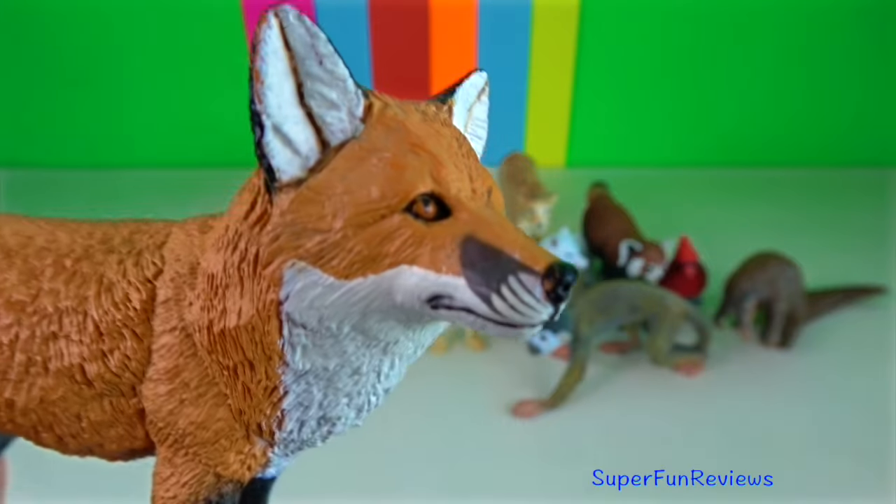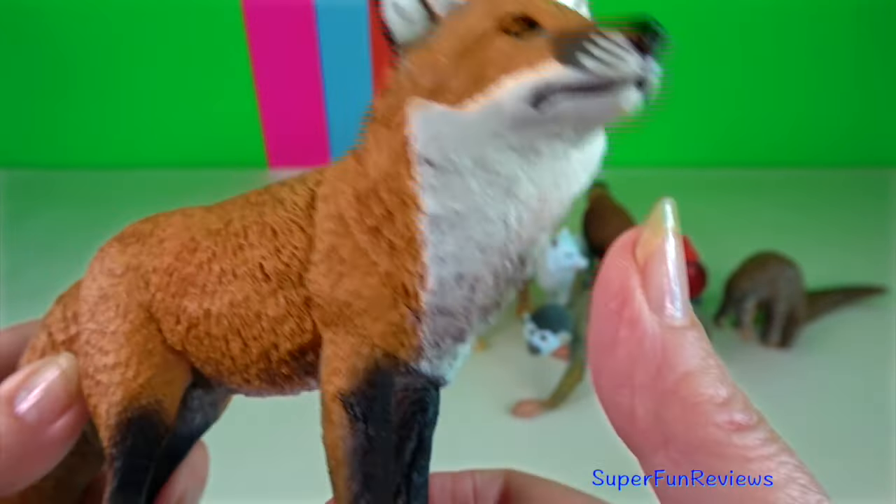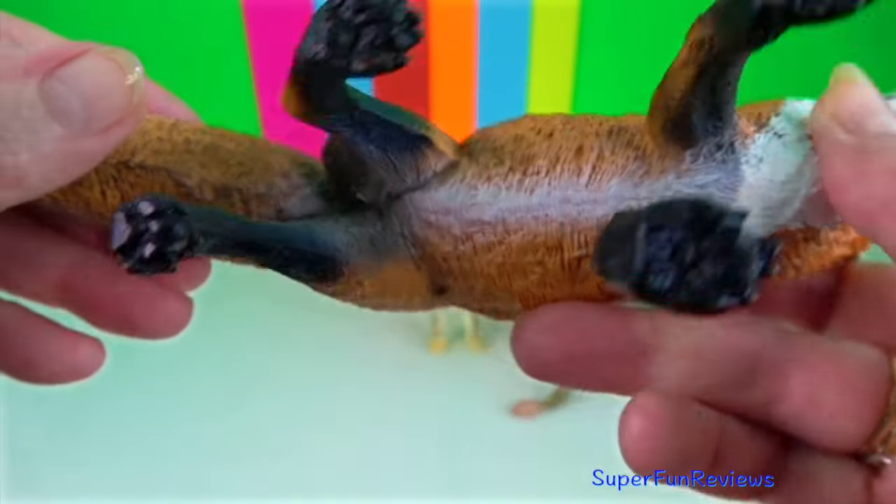Red fox. Males and females, and sometimes their older offspring, cooperate to care for the young pups.